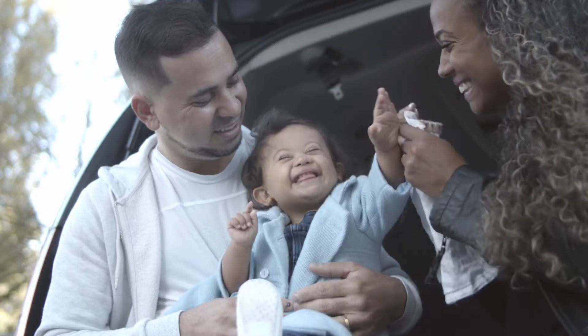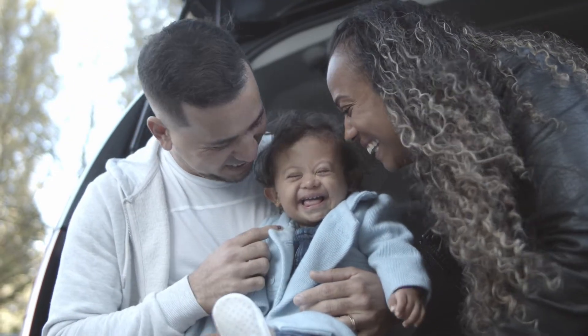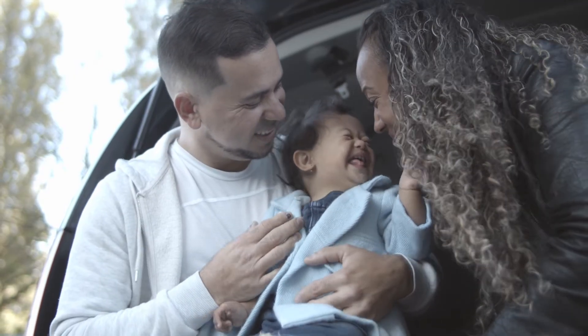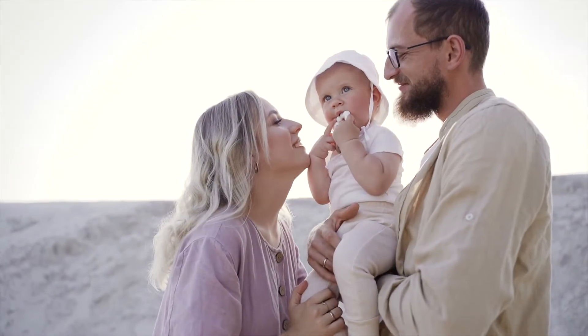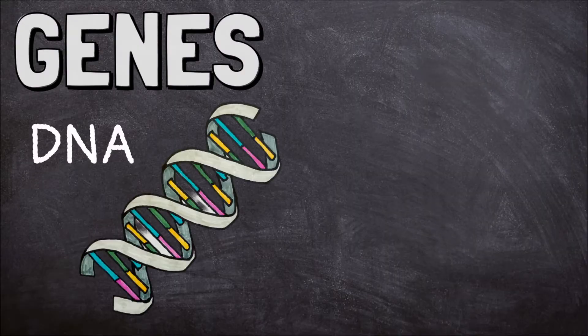This is called heredity. Heredity happens when genes are passed from parent to child. Genes determine which traits a child will have. You get genes from your mother and your father.